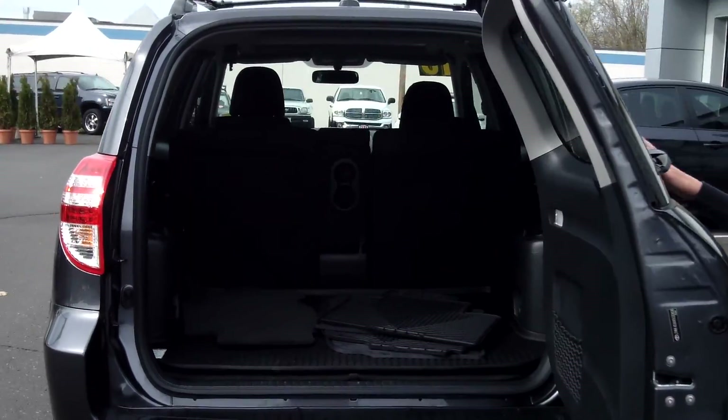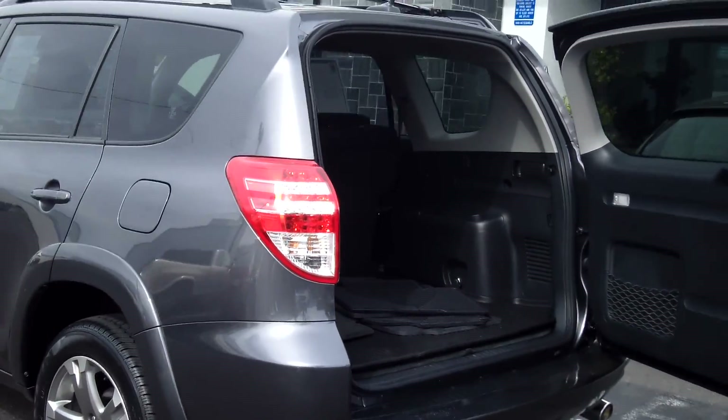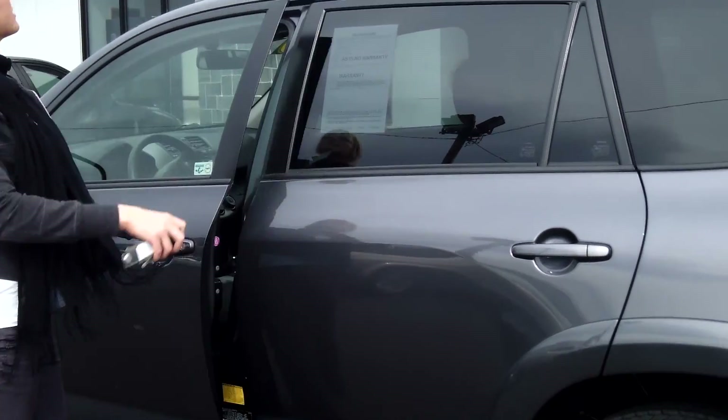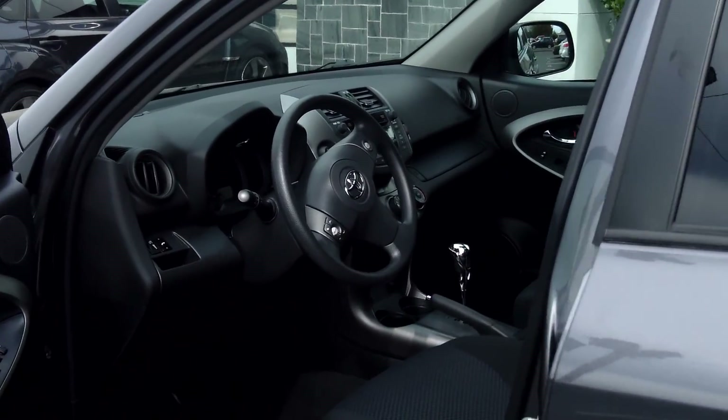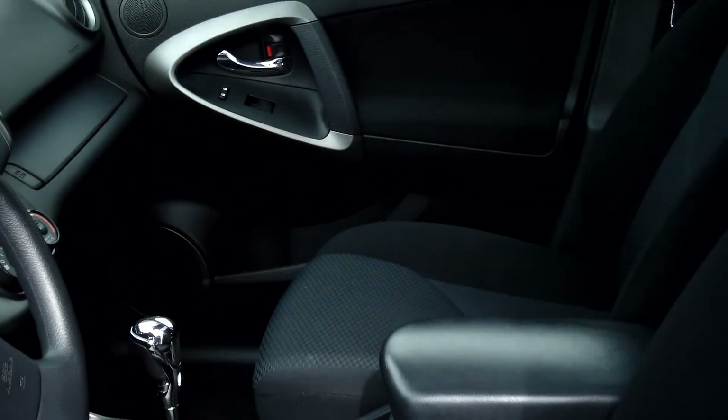It also has tinted windows for your privacy. Lots of cargo space — the seats do fold down for even more. It also has a roof rack for your bikes, moonroof, power windows, power door locks, and single disc MP3.